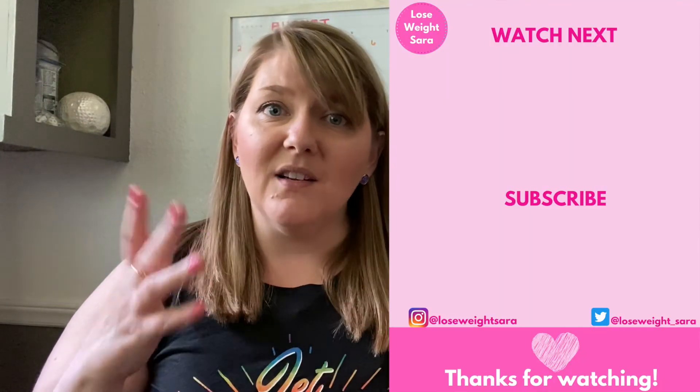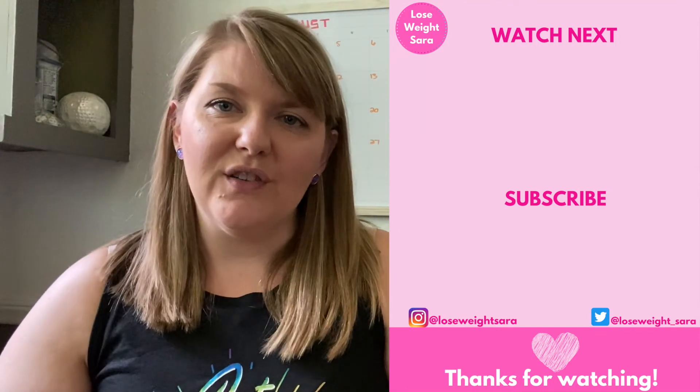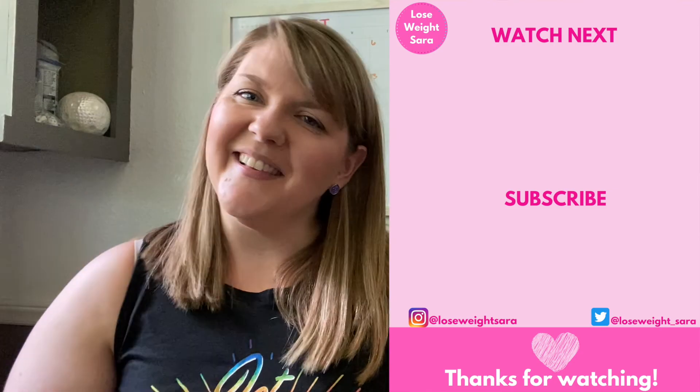Guys, I hope you enjoyed my Torrid haul and my mini Ulta Beauty haul. If you liked this video, please give it a thumbs up. And if you're new here, I would love it if you subscribed and followed along on my weight loss journey. I am sharing the very real ups and downs of trying to lose 100 pounds. You might just learn something, feel inspired, or learn what not to do from me. Check out some of my other videos on the side, and don't forget to hit subscribe and turn on notifications. Until next time, I'll see you real soon.